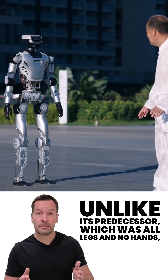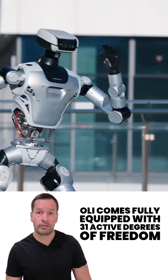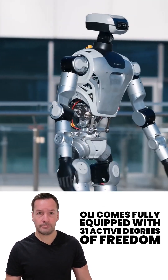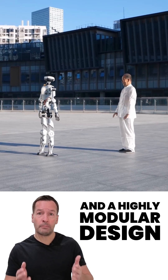Unlike its predecessor, which was all legs and no hands, Oli comes fully equipped with 31 active degrees of freedom, optional grippers or five-finger hands, and a highly modular design.